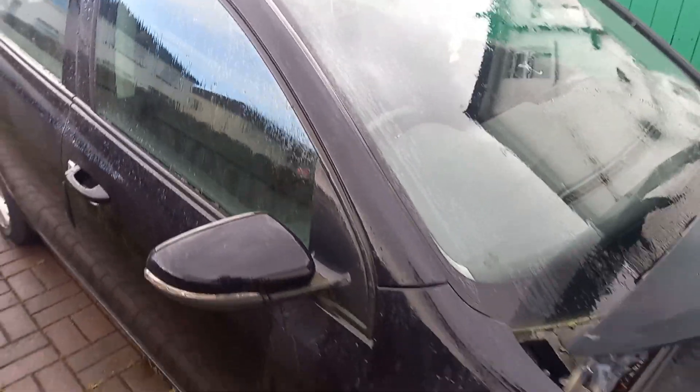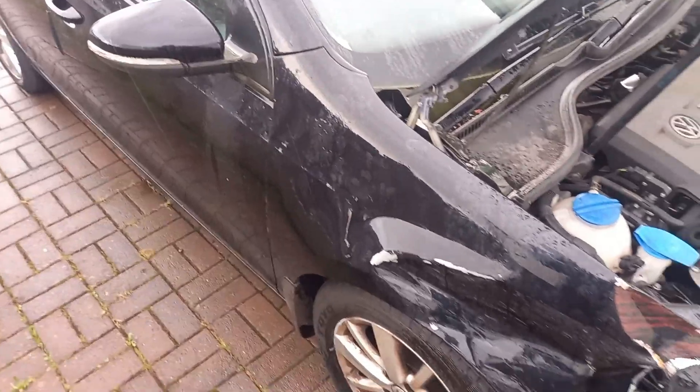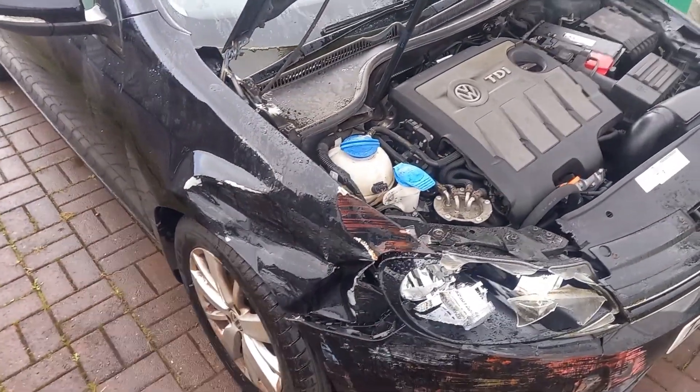Hi guys, welcome back. We are working today on a 2012 Mark 6 Golf that has had something of a prank.